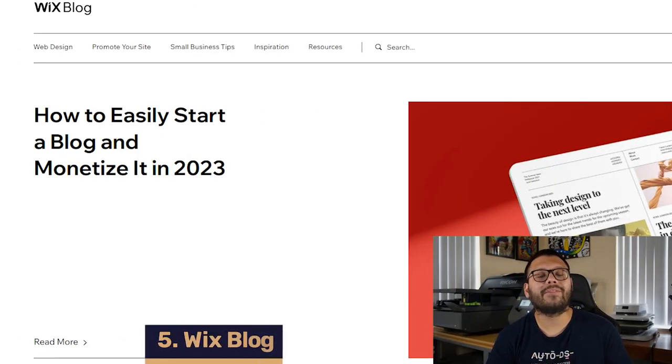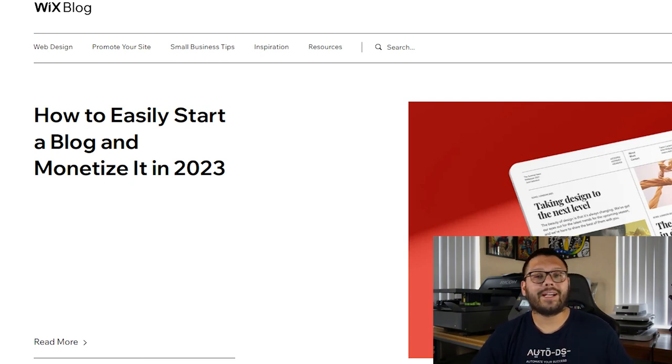The pricing depends on which Wix plan you decide to go with, and those plans can start at $27 per month, $32 per month, or $59 per month. Next up in the number five spot, we have Wix Blogs. Blogs are an awesome addition to any dropshipping store because they help you bring organic traffic using SEO, or search engine optimization.